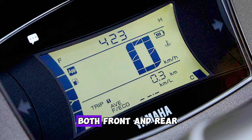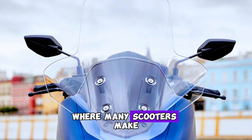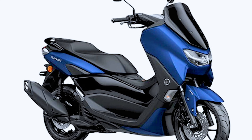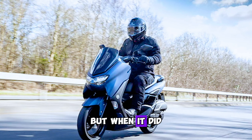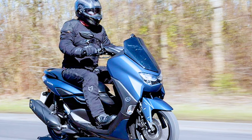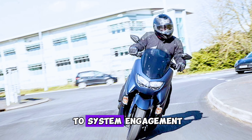Yamaha NMAX brakes: the NMAX is equipped with single 230mm discs at both front and rear, both also equipped with ABS. Where many scooters make use of a linked system to balance braking, on test it took some heavy-handed provocation to get the rear ABS to engage — but when it did, the operation was smooth and predictable, while still allowing a pleasing chirp of rubber on tarmac just prior to system engagement.